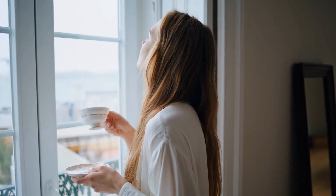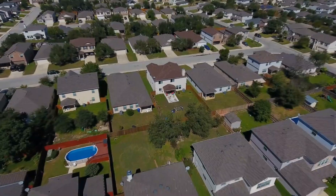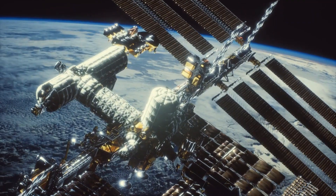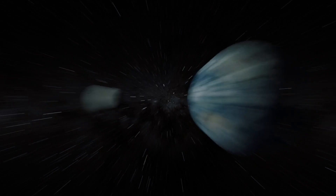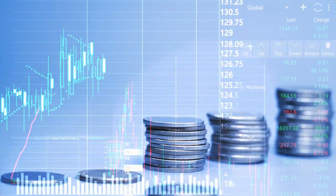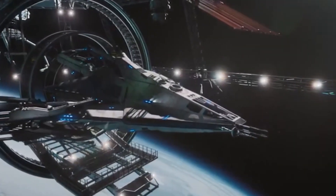Imagine this: you're sipping your morning coffee, casually scrolling through intergalactic Zillow, when you spot a listing that screams luxury for sale. Moon-sized space station. Comes with planet-destroying features. Minor exhaust port issue. Asking price: a gazillion credits or best offer. Tempting, right?